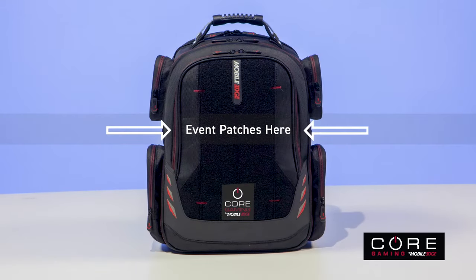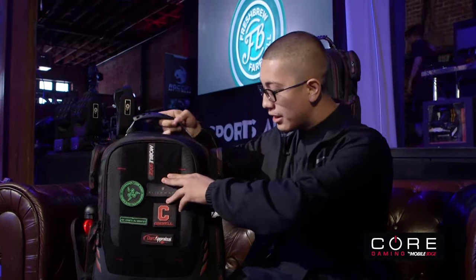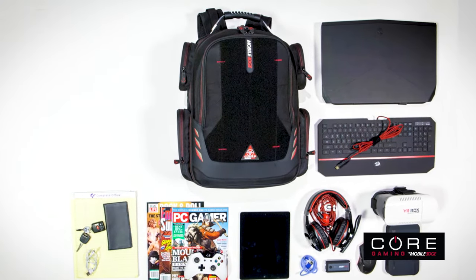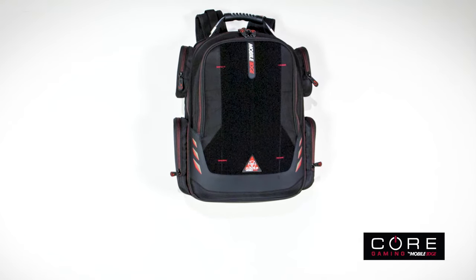I like the fact that you could purchase patches yourself and just slap them on here. Core is a full-featured bag designed to provide easy access storage and transportation for all the stuff you need to be at your gaming best. The impressive features speak for themselves.